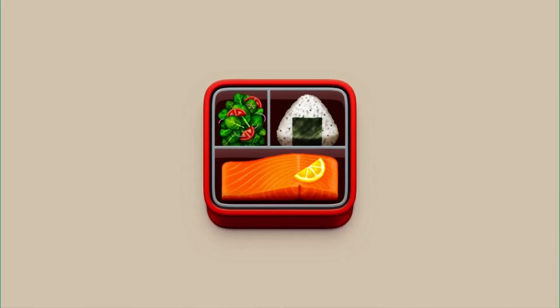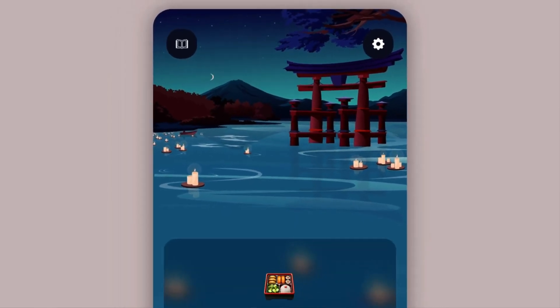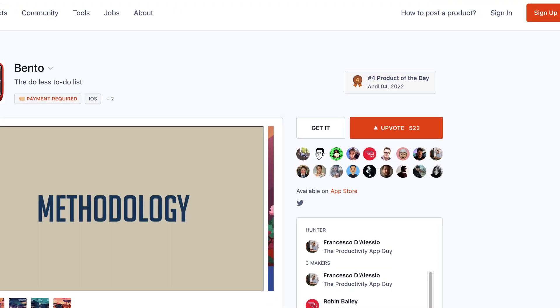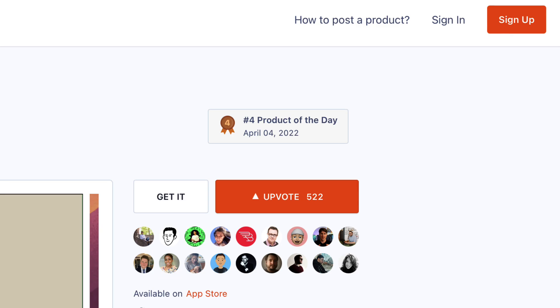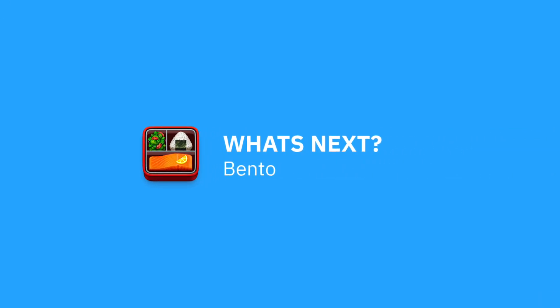You're probably wondering what is next with Bento. We released our iOS application yesterday and it was really exciting — we got fourth on Product Hunt, and we got a ton of coverage. In today's video, I'm going to dive into what's actually next for Bento and give you an idea of our plans for the future.